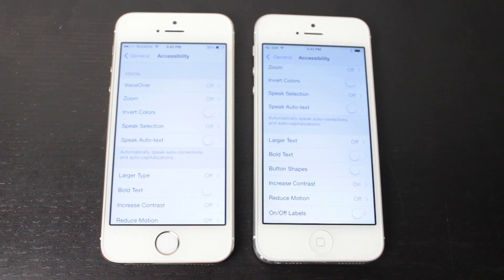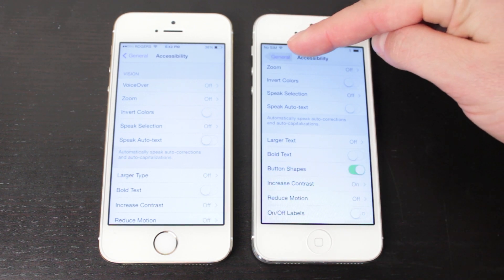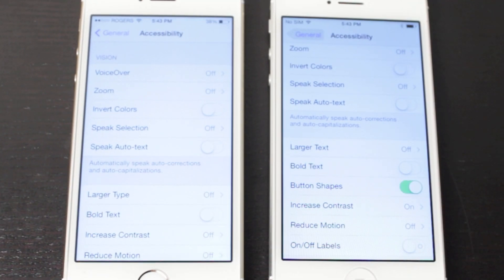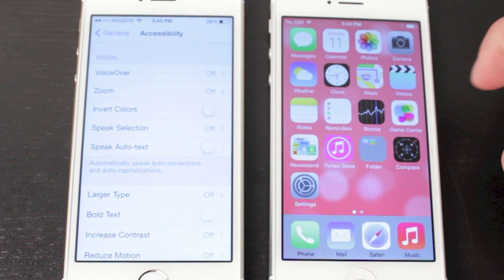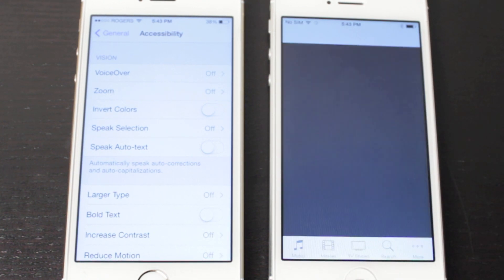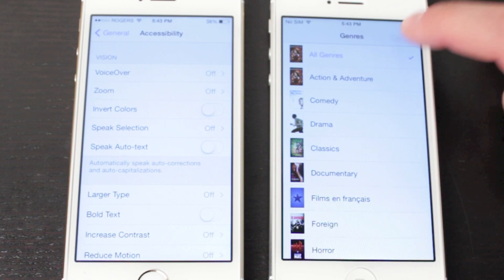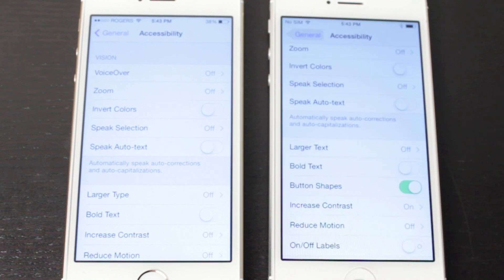Continuing with accessibility settings, there's a new tab called Button Shapes. If you turn that on, a button shape will appear around all tappable buttons — turning it off removes it, turning it on brings it back. This helps you notice which elements are tappable. Opening the Videos app and going to the store, you'll see that anything tappable — back, cancel, genres — is outlined with a button shape.